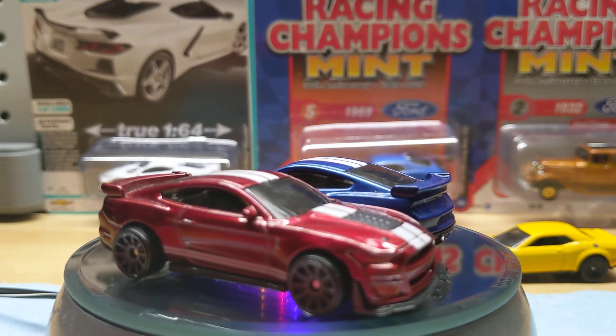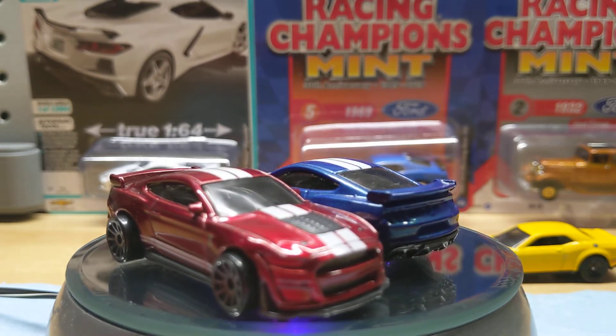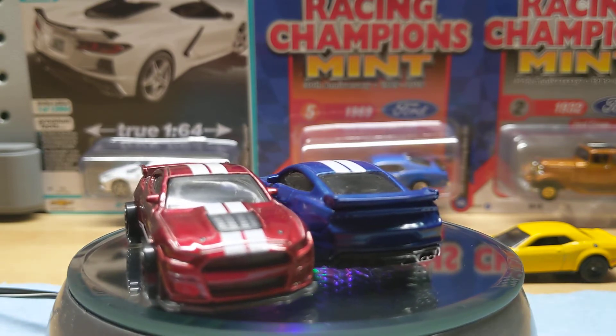In my opinion, it's better with the gray rims compared to the blue ones — just all black rims. They both look really nice, but I prefer the red one. So I'm glad I found this at a local GameStop.